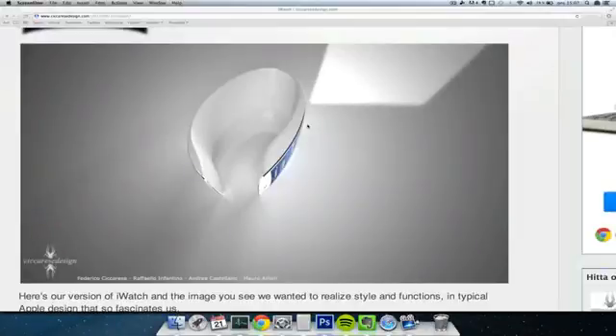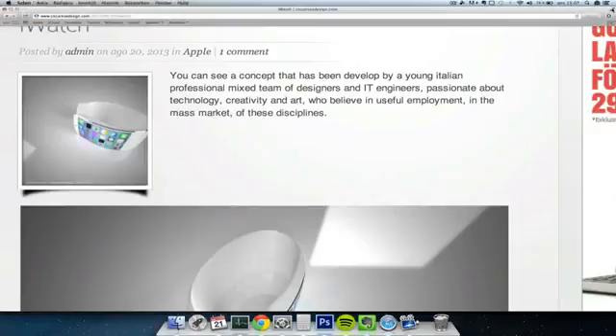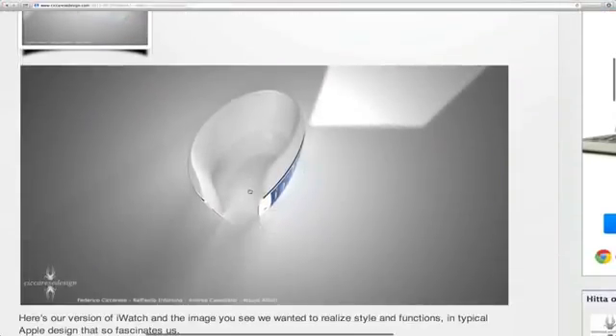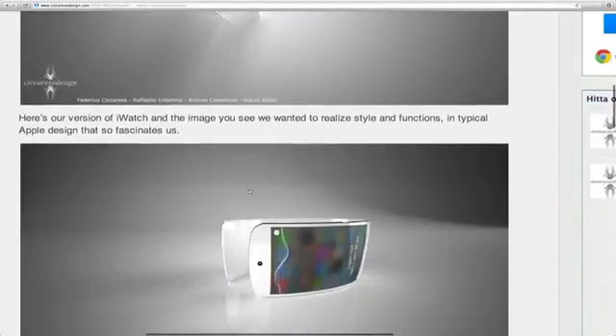Today I want to check out a new concept for an Apple iWatch. This concept is coming from an Italian professional team of designers and IT engineers, passionate about technology, creativity, and art. I know one of the people behind these concept pictures — a guy called Federico Siguriz — and these pictures really start to make you think.